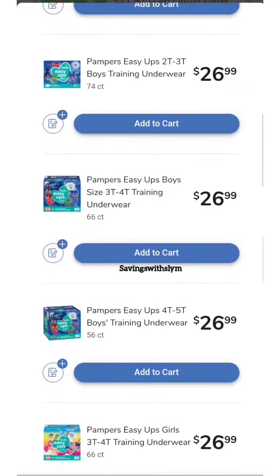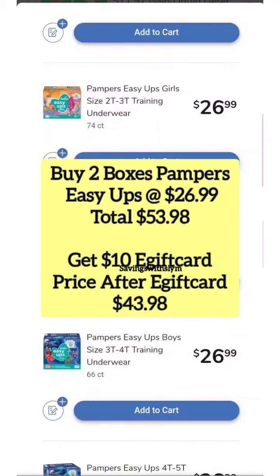You're going to pick up two boxes of the Pampers Easy-Ups. These are priced at $26.99, so your total for both boxes will be $53.98. But for buying two, you are going to get a $10 gift card in your email, so the price after the e-gift card will be $43.98.